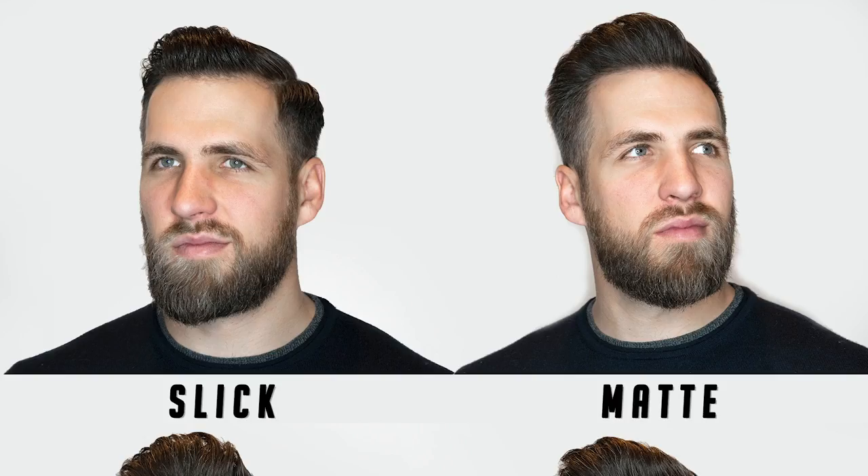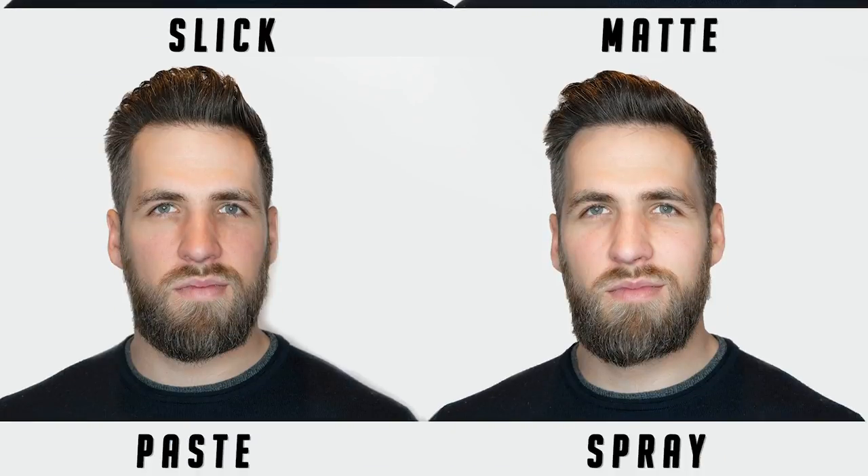I think it's important to mention that you can pretty much achieve most looks with some type of product — it's not necessarily the price that makes it better. The price usually means you're either paying for the branding and packaging, or you're paying for the quality of ingredients that won't dry out or damage your hair. More expensive products probably have better quality ingredients that will still do the same thing as your Aquanet hairspray or LA Looks gel — but these are going to be better for your hair.